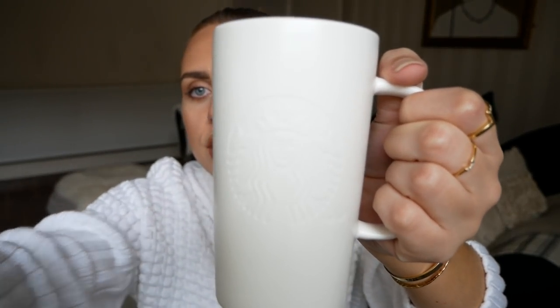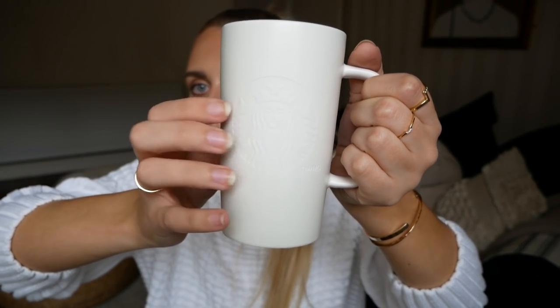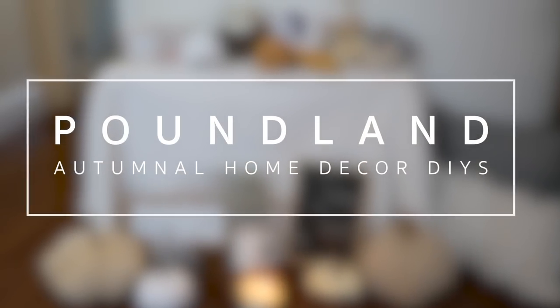Do you like my little Starbucks mug? I got this last year from TK Maxx or HomeSense - it's only a couple of pounds and it's got an embossed Starbucks logo on it. Anyway, moving on to the DIY section of this video. Let me know if you want any more of these type of videos, and once we've finished with the DIYs make sure you wait afterwards to see if I've won anything on the scratch card.